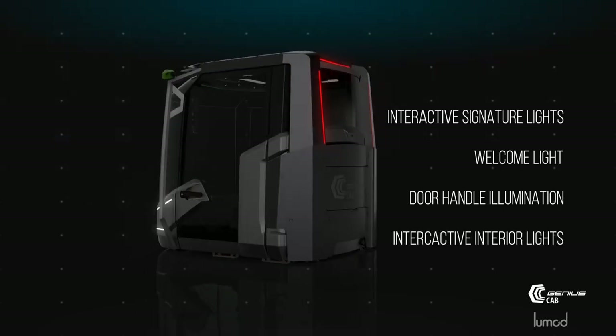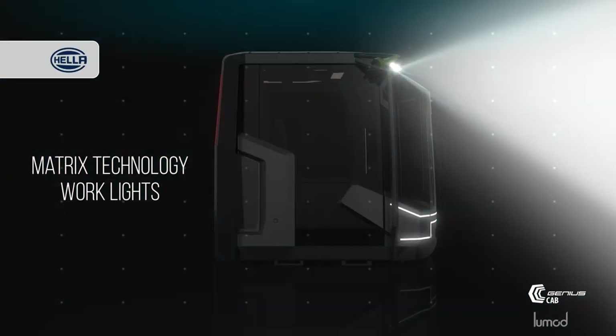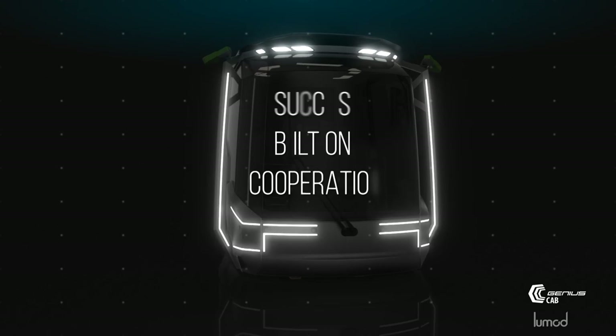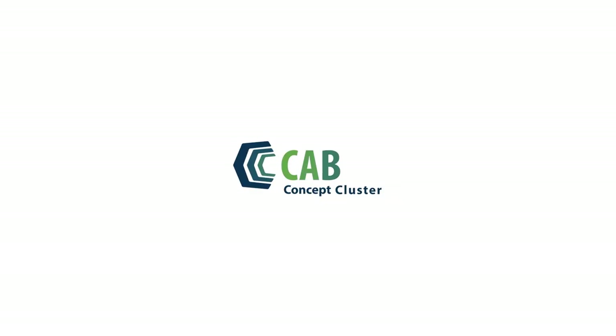The signature lights for multi-purposes increase brand awareness, and the integrated working lights with matrix beam technology support night-proof working. All these innovations and many more you will find at the Genius Cab at Bauma 2016.